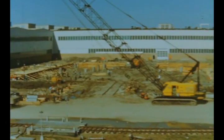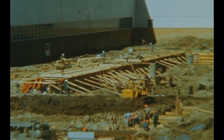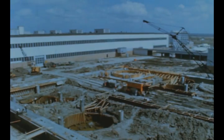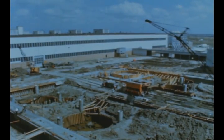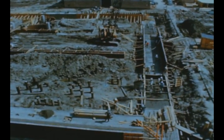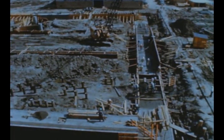Work on Michoud's S1C vertical assembly building continued this quarter with relocation and installation of underground pipe and electric cables accomplished. The foundation for the hydrostatic testing and cleaning pad was also under construction. This is the last station for the booster before it is returned to the final stage preparation area in the main plant for outfitting.